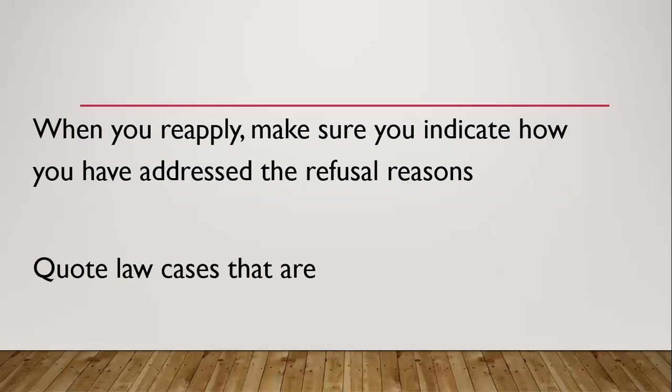When you reapply, make sure you indicate in a letter of explanation how you have addressed the refusal reasons that you had before. You also have to quote law cases that are relevant to your own refusal reasons. Go and get law cases that address the same refusal reasons you were refused for, and then use them as a basis for your reapplication. You have to be strategic, you have to be intelligent.